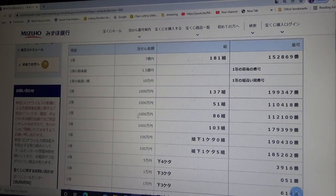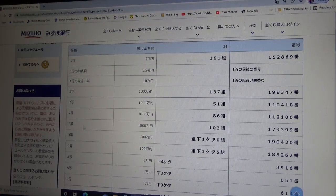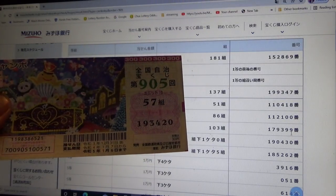To win the third second prize — Sen-man-en — you must have grouping number 86 with these exact numbers in the exact order: 1-1-2-1-0-0. No good for me. To win the fourth second prize — Sen-man-en — you must have grouping number 103 with these exact numbers in the exact order: 1-7-9-3-9-9. No good.